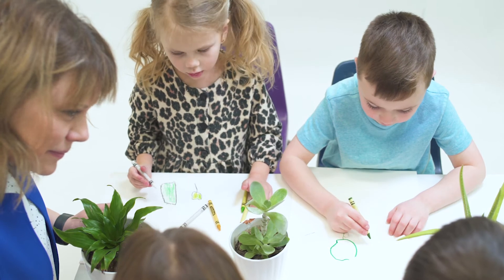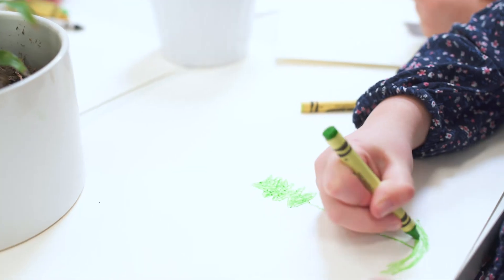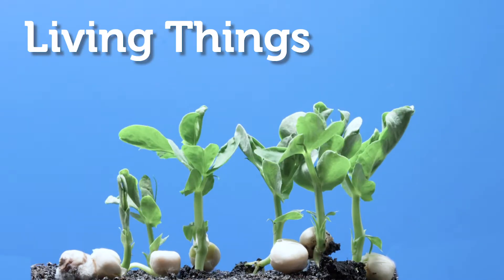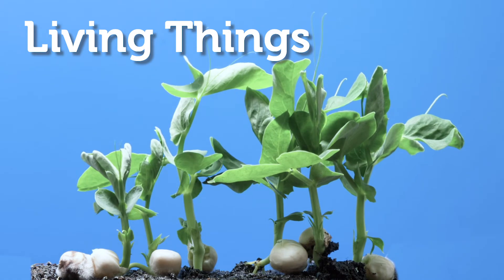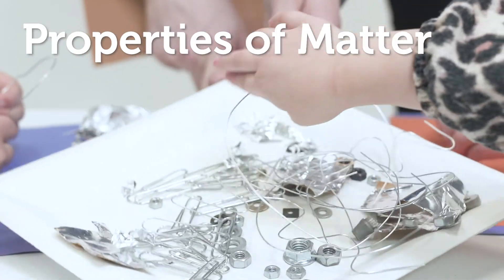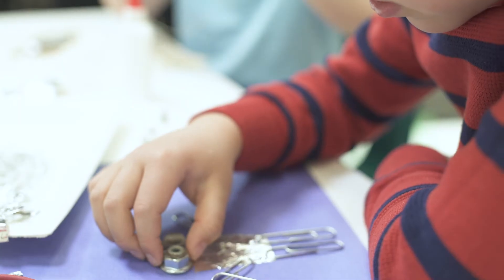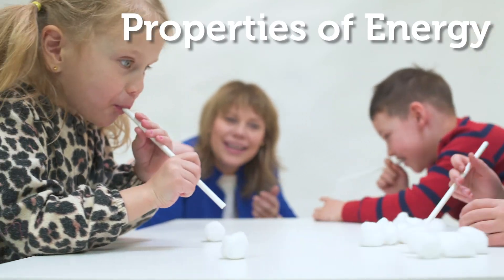Hands-On Science includes four modules for K-2 based on the Big Ideas from the BC Science Curriculum. These include Living Things, which focuses on the features, behaviors, and life cycles of plants and animals, and Properties of Matter, which explores the characteristics of matter as well as physical and chemical changes, and Properties of Energy, which addresses motion,